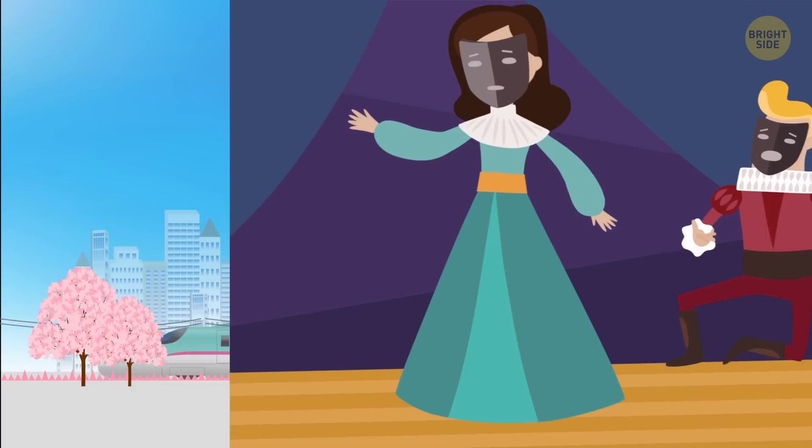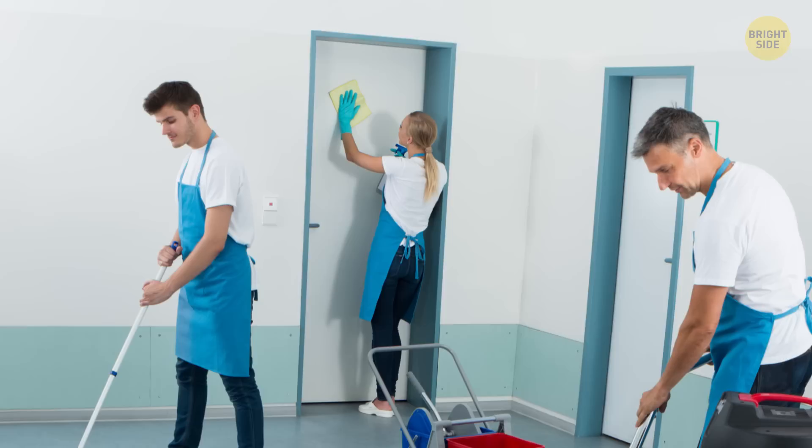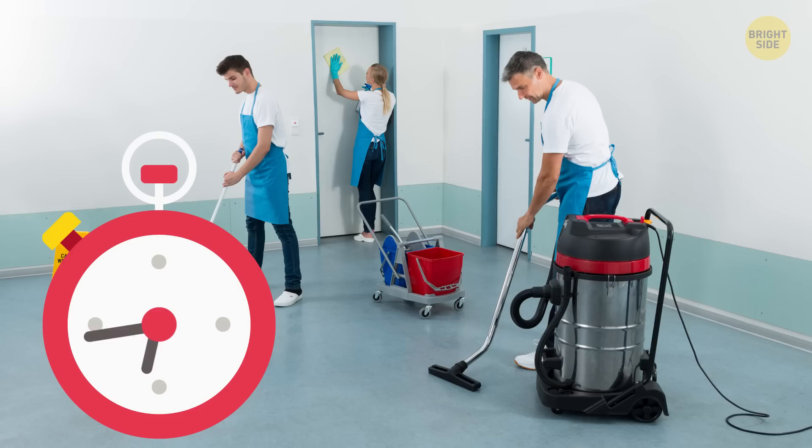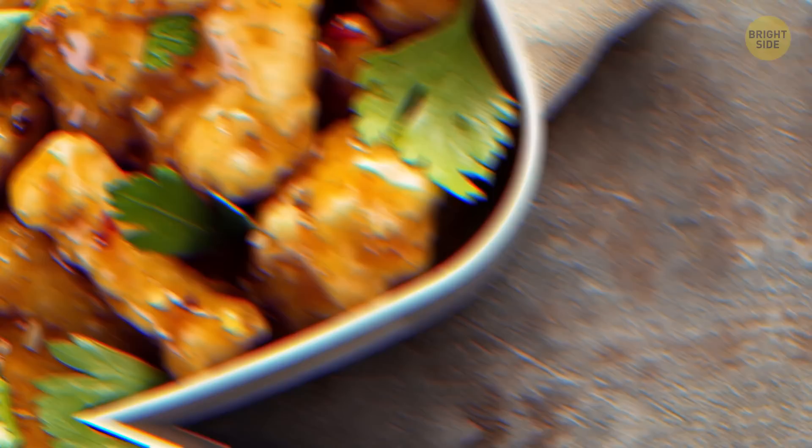One very curious thing about this high-speed train is Shinkansen Theater — and no, that's not about actors performing in plays on board. This is the name of one of the most unusual cleanup teams in the world. These people can clean the whole train within 7 minutes — they probably use some kind of magic because the trains are always spotlessly clean. And unlike the rules applied to other Japanese trains, you can eat and drink on board the Shinkansen. At most railway stations there are stores that sell bento boxes, also known as lunch boxes, so you can buy one and eat during the trip.